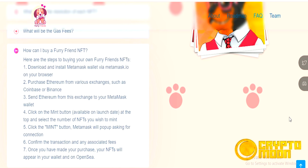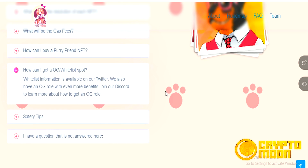How can I buy a Furry Friends NFT? One: download and install MetaMask wallet via metamask.io on your browser. Two: purchase Ethereum from various exchanges such as Coinbase or Binance. Three: send Ethereum from the exchange to your MetaMask wallet. Whitelist information is available on our Twitter, and we also have an OG role with even more benefits.